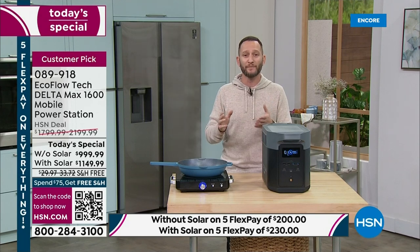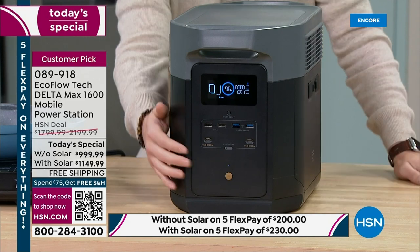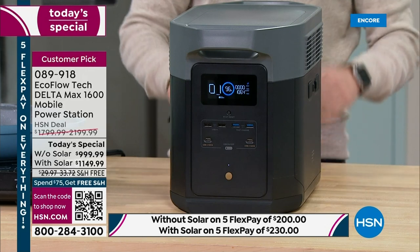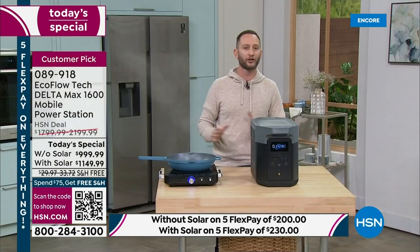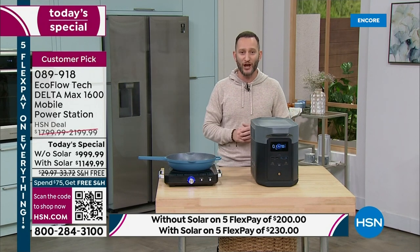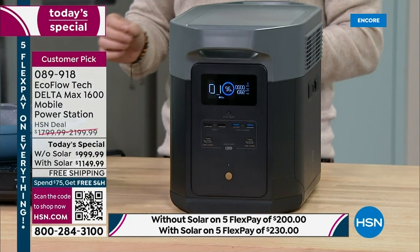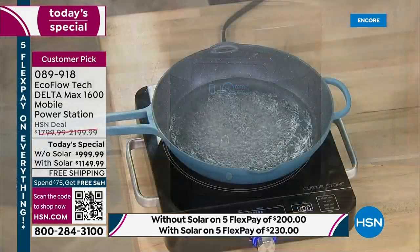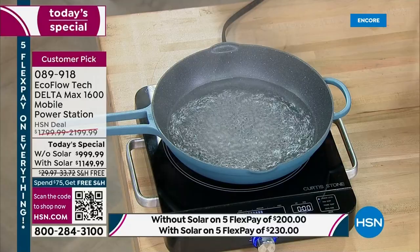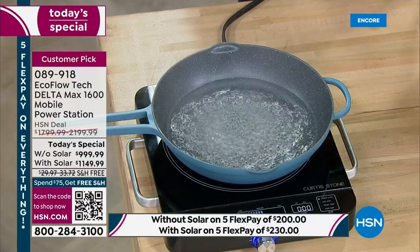With no emissions, no gas, no maintenance, nothing to worry about, this is an electric generator that's not just storage of power but has amazing output. You can see the steam coming off this Curtis Stone induction burner — I'm cooking right now, pulling nearly 1600 watts of power. This power station can power 99% of your home appliances, meaning you can use a microwave, induction burner, coffee maker, heater, or space heater to stay warm.